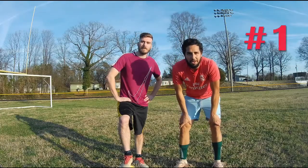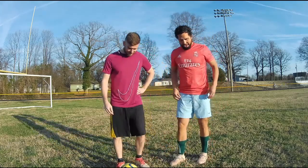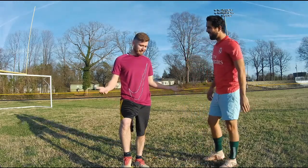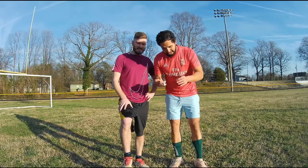The first fashion faux pas that you are committing is clashing. You're looking like a bag of Skittles, my man — forest green, baby blue, a screaming red. What is this? What do you mean? This is a Nike shirt. If you want any sort of respect on the soccer pitch, stick to the basics.